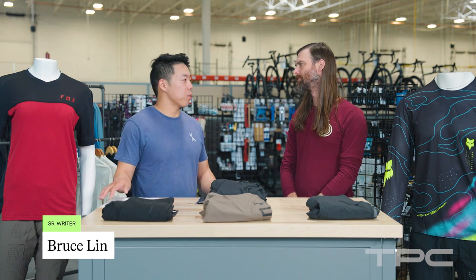Hey, it's Bruce from TPC. I'm here today with Seth Holmes. He is our apparel category manager.